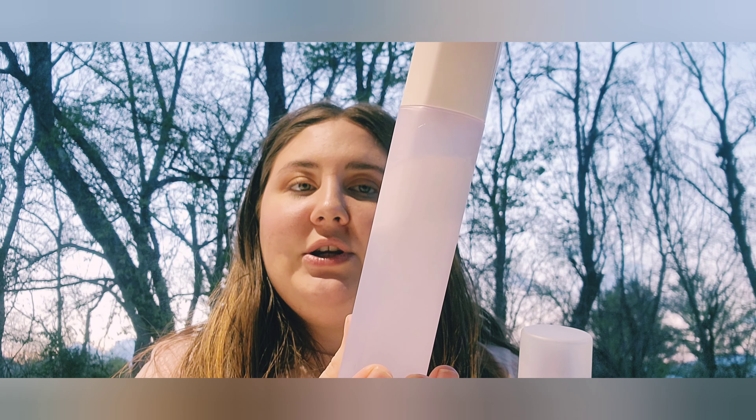For setting sprays, I have two. The Fenty Beauty refreshing spray and the Urban Decay All Nighter setting spray. I like them both, though the Urban Decay spray can come out a little too heavily for me and has a hairspray-type scent that can leave a different effect on my face. The Fenty Perfect Mister is very nice and I'd definitely recommend it.